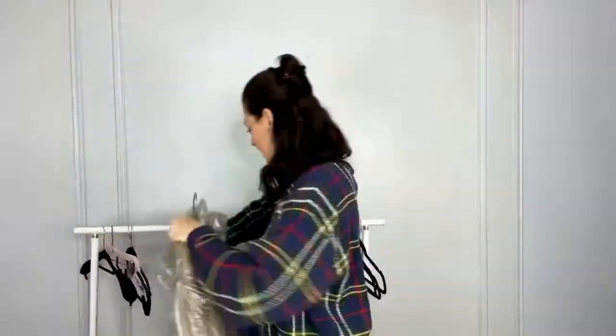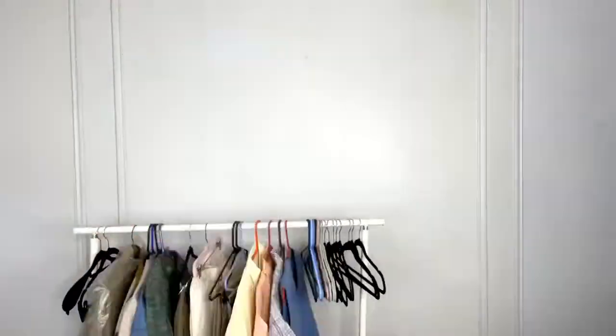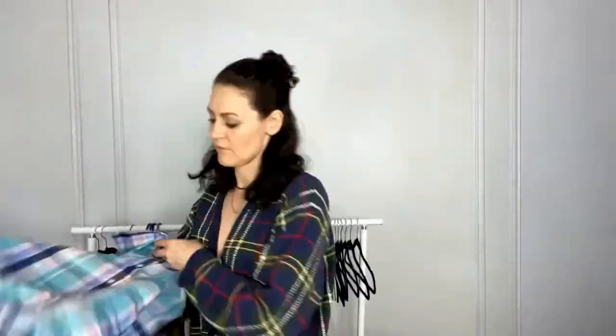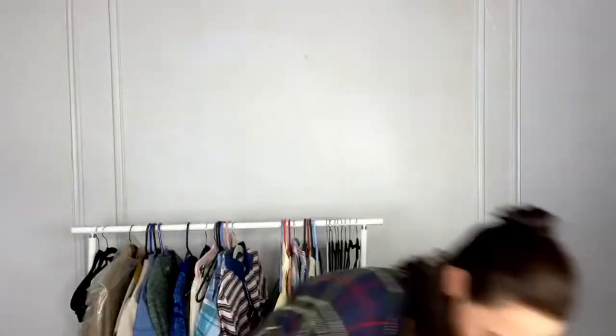While it can feel like you've hit the jackpot when you come upon places like this, that doesn't negate the time and skill it takes to process these items for resale. Everything gets carefully inspected, then cleaned or fixed up as needed. This is the biggest labor of love when it comes to being a vintage reseller — the part most people don't think about. But for me it feels worth it if I can help these items find a new home.